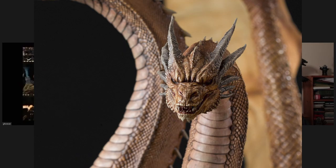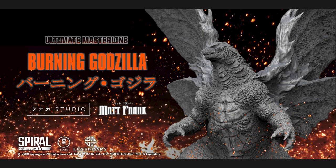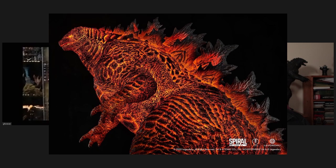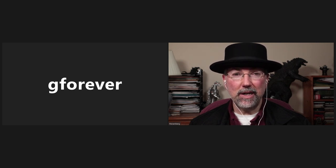I hope they do ship out their big King Ghidorah statue. And they've already started announcing they're working on a Burning Godzilla — two versions, I think one without the Mothra wings and one with the Mothra wings. GForever's camera battery went out but you can still hear him. So that's our best and worst of 2020, and we're very much looking forward to 2021.